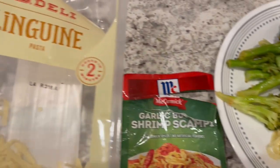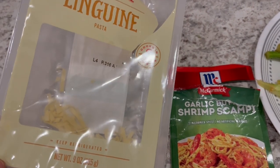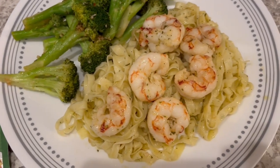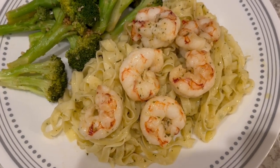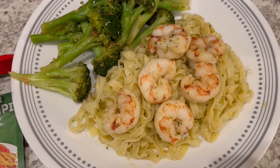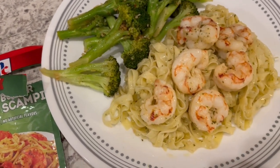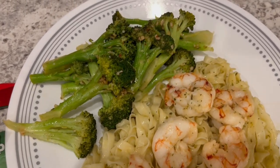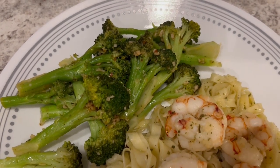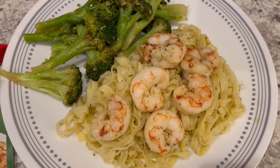I think what happened is that fresh linguine kind of soaked up all that garlic butter sauce, so it's kind of dry. I wish I had used regular dried pasta. It does have a good flavor, but I wish there had been a little more sauce left over. We are also having a side of broccoli that Howard made — it was fresh broccoli with a bunch of different seasonings, including a lot of garlic. It smells really good. This is what we are having for dinner tonight, and we will see y'all next time.